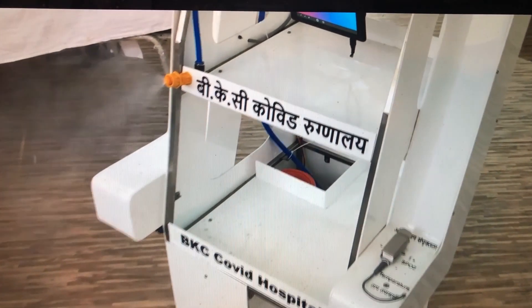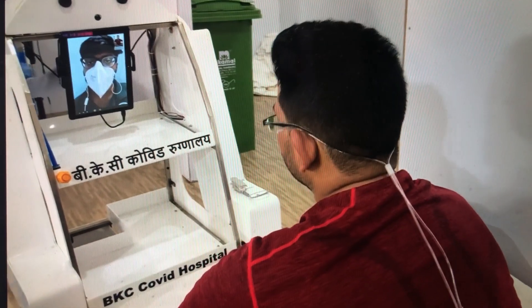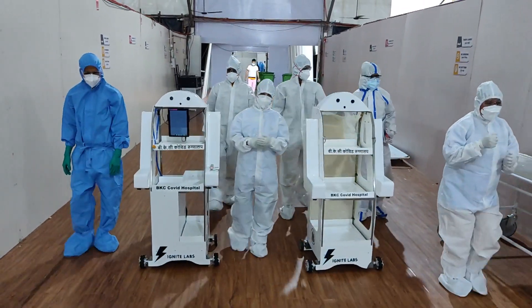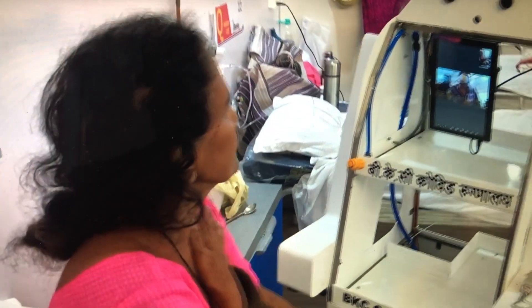That nozzle actually spreads disinfectant. Essentially, all the healthcare workers who have to do the cleaning and disinfection every few hours — that's automated. The mouth or the nose, which you can see in the face of the robot, is actually a camera for navigation and also for seeing the patients from a distance. Let's not just have a tablet for a doctor and patient talk, but also use it for connecting them to their relatives.